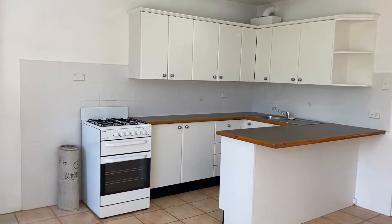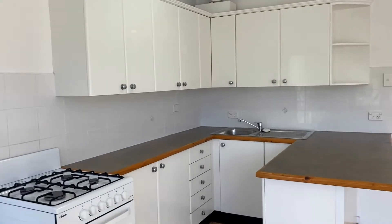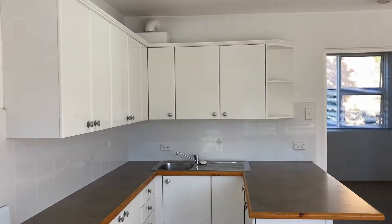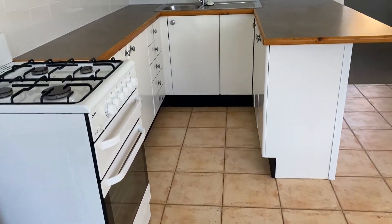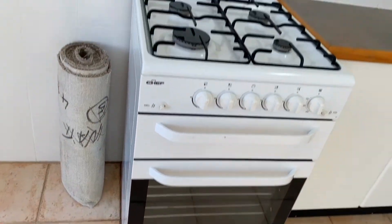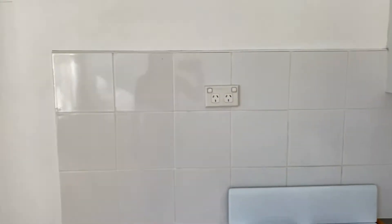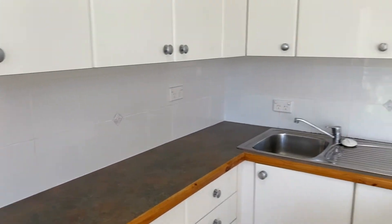Coming into the kitchen here, you have a J-shaped cupboard and bench space which is perfect for those who love cooking. You've got heaps of storage as well and a sparkling clean gas cooktop. There are quite a few power points so you could put a fridge just here in this space, and there are quite a few power points along the splash back for all of your appliance needs.